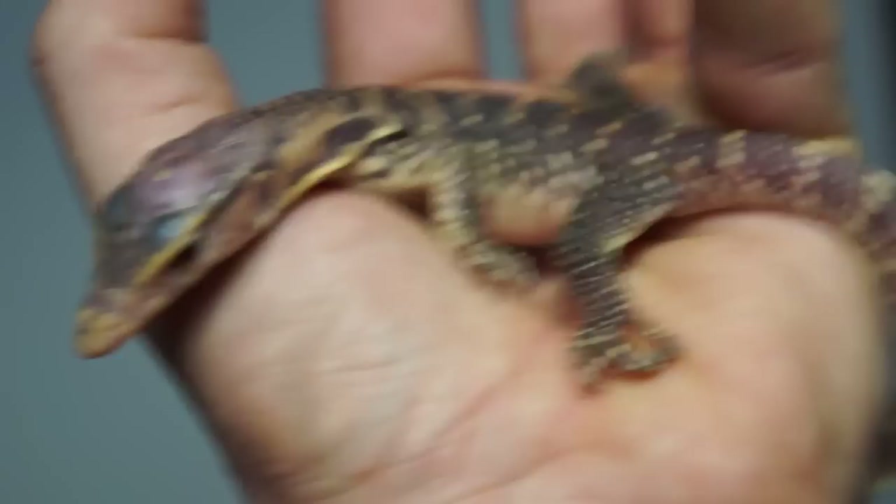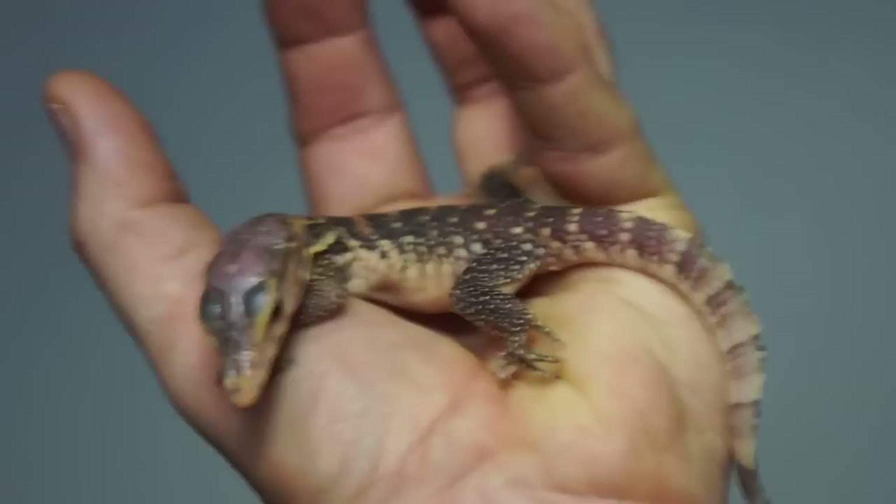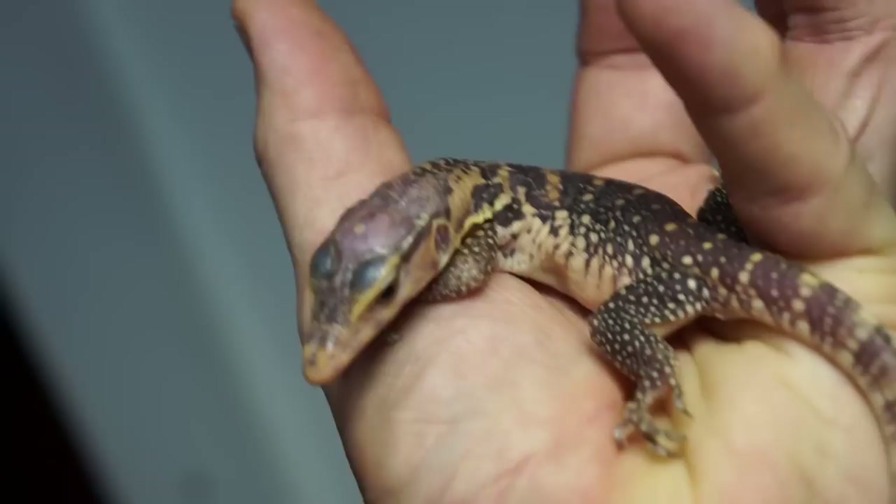I'm going to try to get his tail up here — I guess I can't. Well, I've done a good job making an out-of-focus video. Just a little great guy. Just a little bit of captive-born wonderfulness.